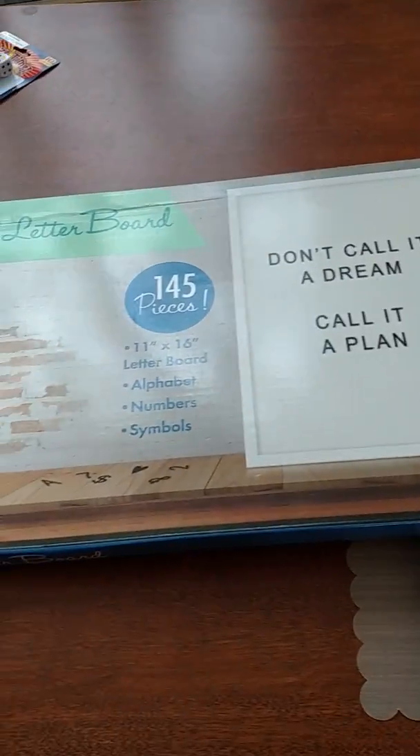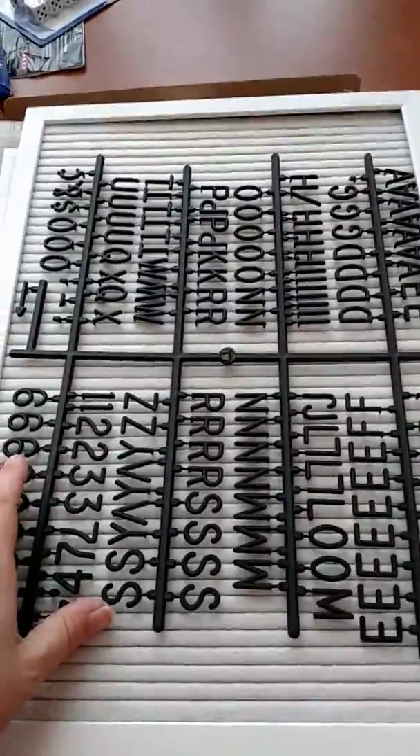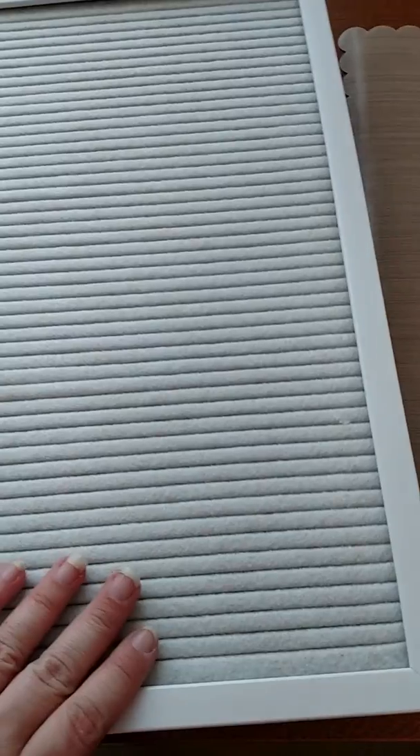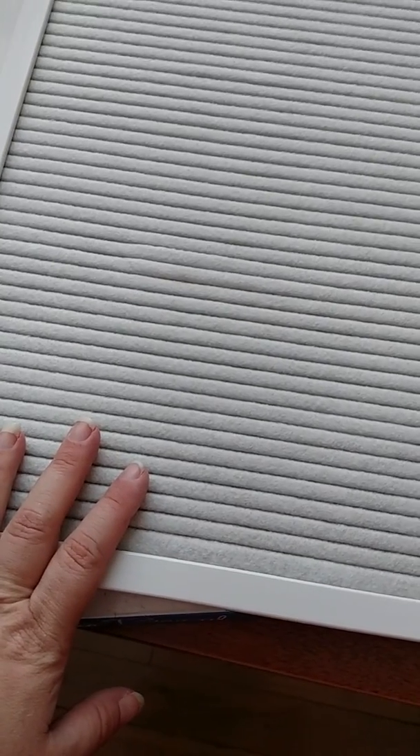From Walmart, I was super excited to find this cafe letter board. It is 11 by 16 and comes with 145 pieces, including alphabets, numbers, and symbols. I already have it out of the box. I figured out that you can actually take out the board itself — it's just like a frame, which I've already unhooked. I plan to paint it turquoise. I'm going to go ahead and stop the video there — my last and final video will be a Michael's haul with a lot of great clearance stuff you guys might want to see. Thanks for watching, guys — take care and I'll be right back.